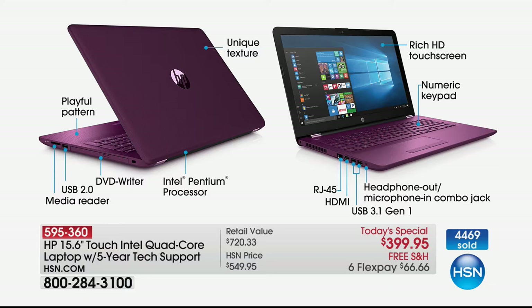There's a DVD writer — a full optical drive — so you can read a DVD, play music, play video, play data, and burn all of those things as well. Intel Pentium processor, the number one processor company in the world. Rich high definition touchscreen. Numeric keypad. An RJ45 or ethernet port. HDMI. One more USB port. And headphone in and out jack.